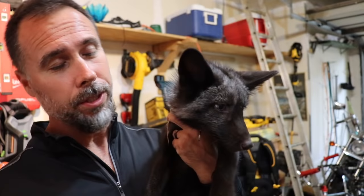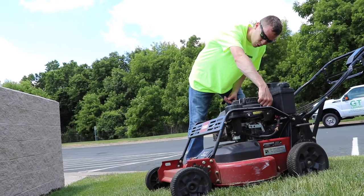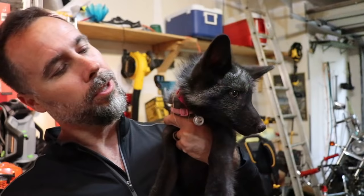On top of all this good news, this lawnmower has broke down more than any other lawnmower we've owned in the last three years. It just keeps getting better and better with this Toro Turfmaster, doesn't it?